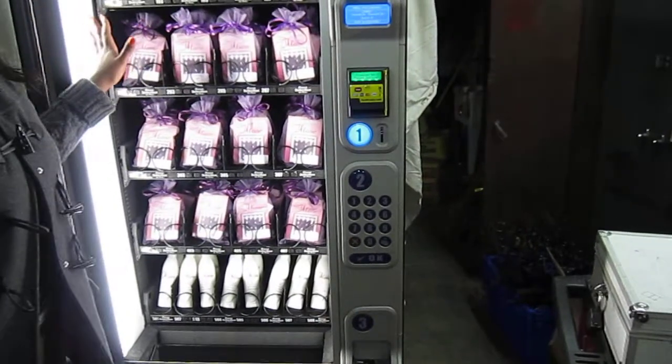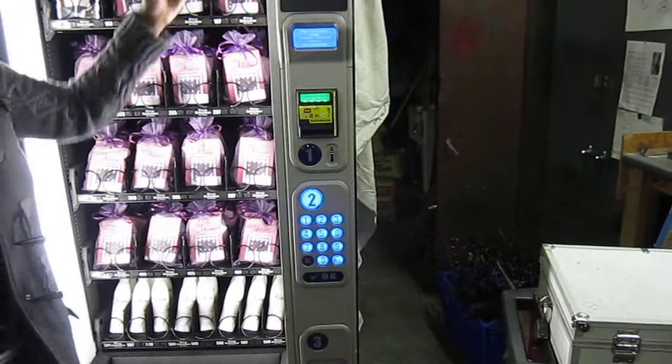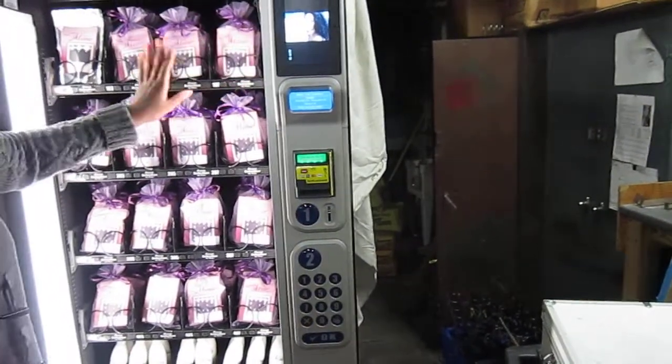The LED lights, which I believe make it really look pretty. We also have a monitor here that rotates the images — what's in the machine as well as directions. That's what's in our machine.